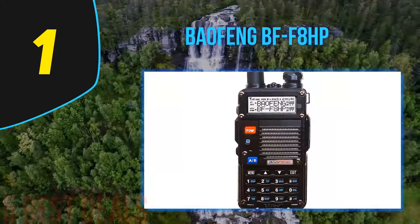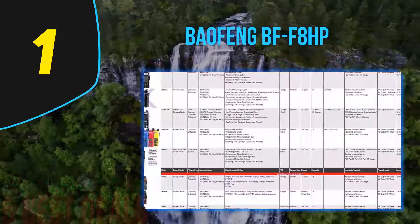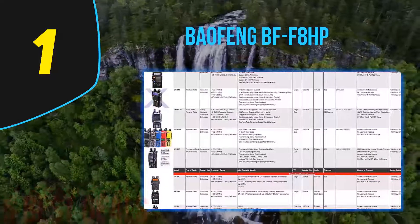It boasts three power levels: low at 1W, medium at 4–5W, and high at 7–8W. With this radio, it is possible to cover a wide range of communication needs.